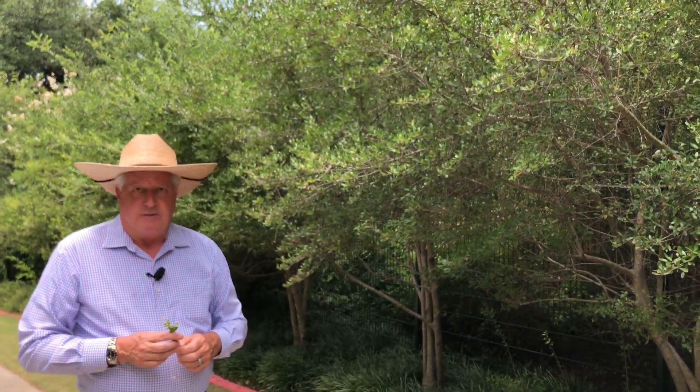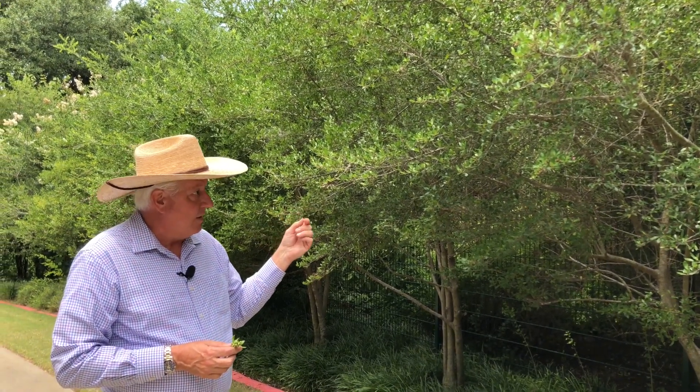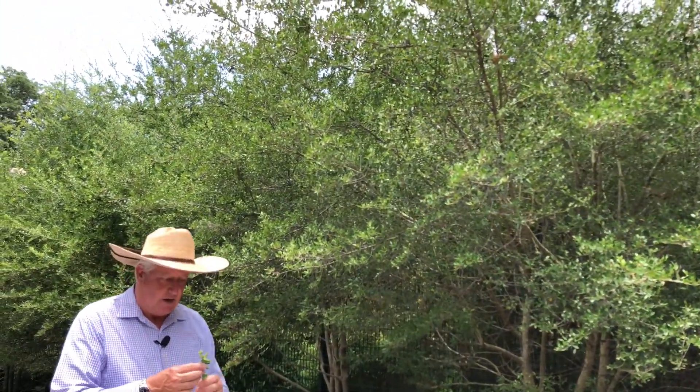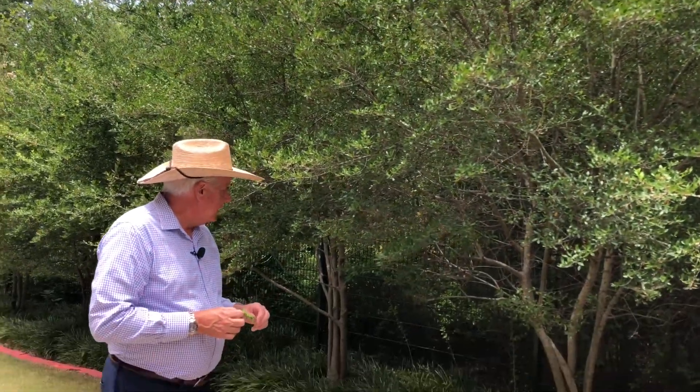It got the name Ilex vomitoria because the Europeans thought that the berries from this plant were used to help people throw up when they were sick, but that's not the case — they actually don't make you sick, but that's how it got that funny name. And it's one of the few plants here in North America that have caffeine. The berries on the holly have caffeine, and the Native Americans would actually make a tea out of the berries for the caffeine that was in it. So it's really cool.